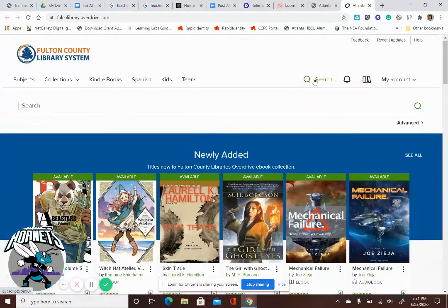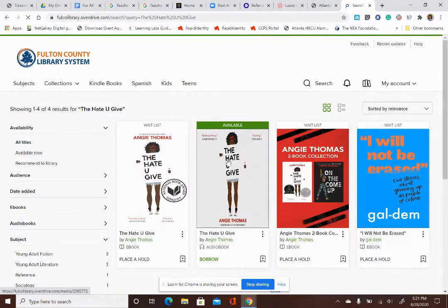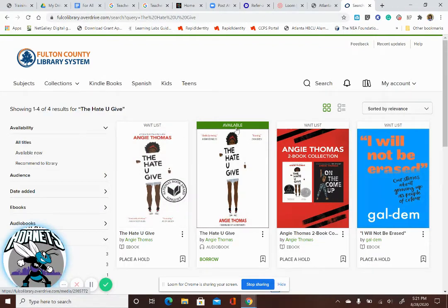So if you're interested in reading a book, let's say you want to read The Hate U Give. Click on it, do the search, and right here at the top in green, it'll tell you if it's available or not. Right now, if you want to read the e-book, it's waitlisted. But if you want to borrow the audiobook, you can.